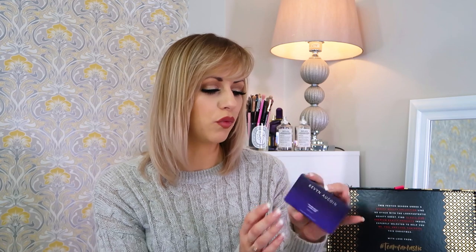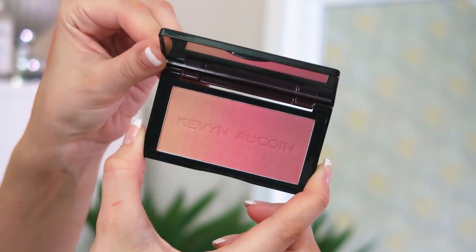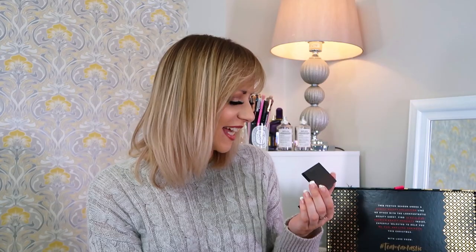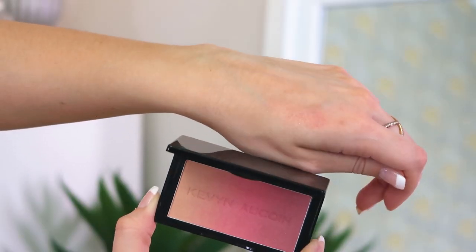Next up we've got the Kevin Aucoin Neo Blush in Rose Cliff. Oh my gosh, it looks like a sunset! It's so shimmery — it's like a blush and a highlighter all in one. You pop it on the apples of your cheeks and pull back with your brush to highlight your cheekbones. There's a darker shade at one end and a very light highlight in the middle, with shimmer all the way through, so it adds a subtle glow across your cheeks and complexion. I love it!